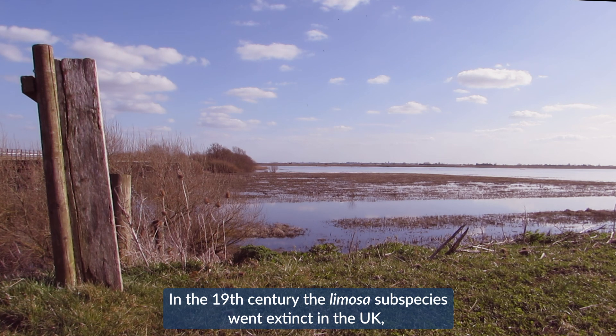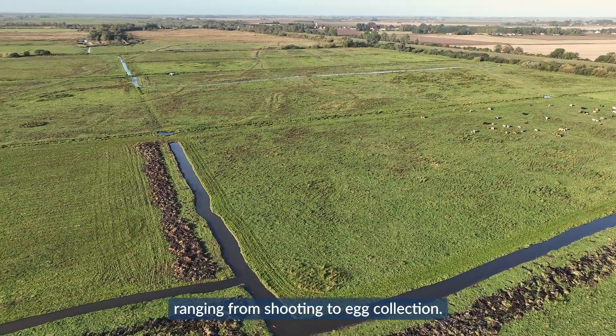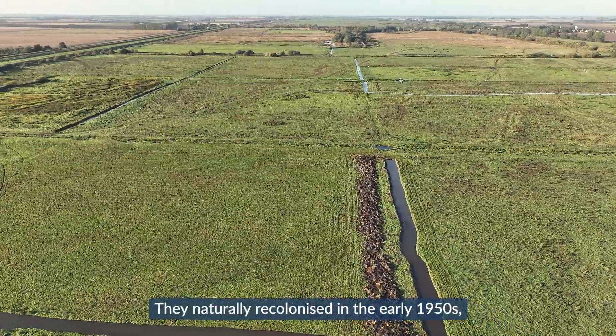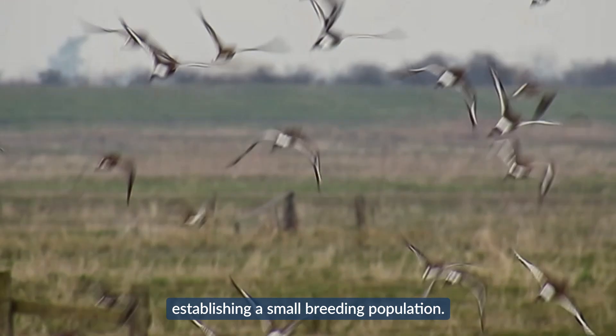In the 19th century, the limosa subspecies went extinct in the UK due to habitat loss and anthropogenic pressures ranging from shooting to egg collection. They naturally recolonised in the early 1950s, establishing a small breeding population.